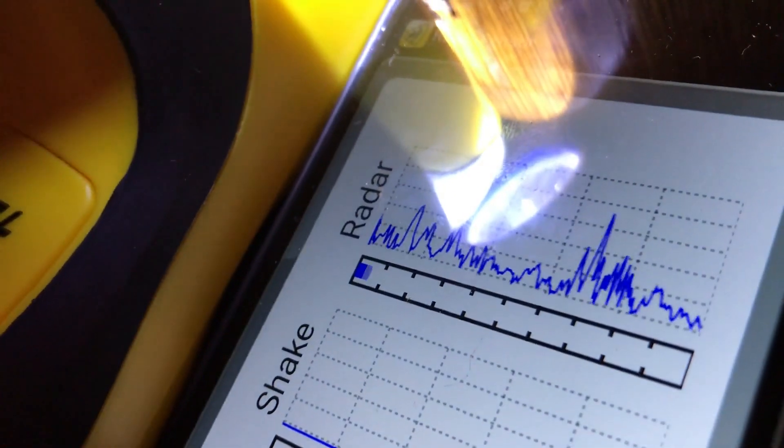A small inspection hole is made and the termites can be seen destroying the timber beneath the surface. Termites can be very destructive to your home and can cause thousands of dollars of damage that is not covered by your building insurance.